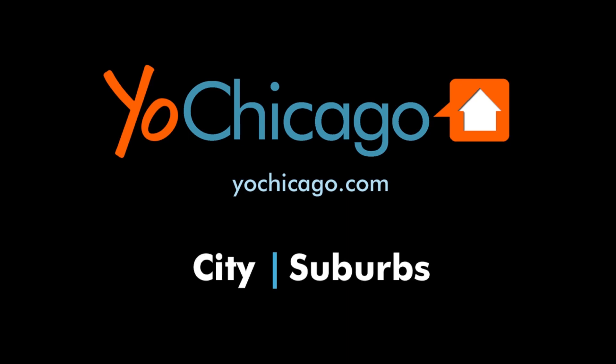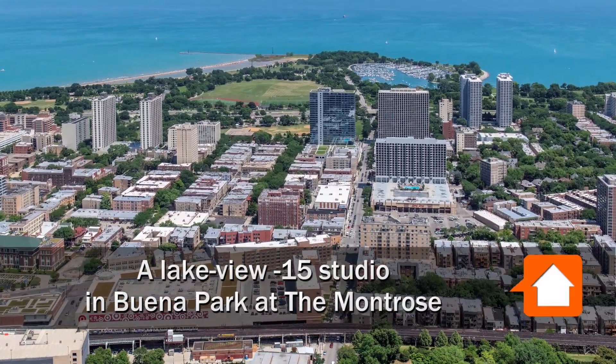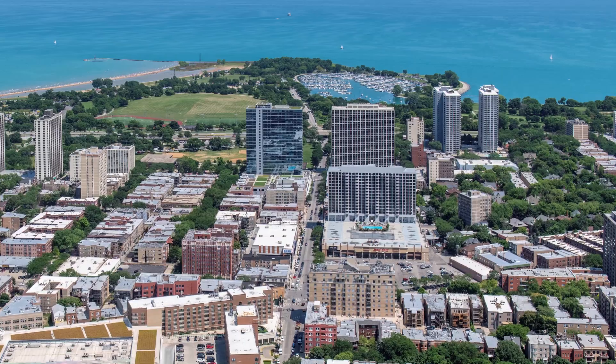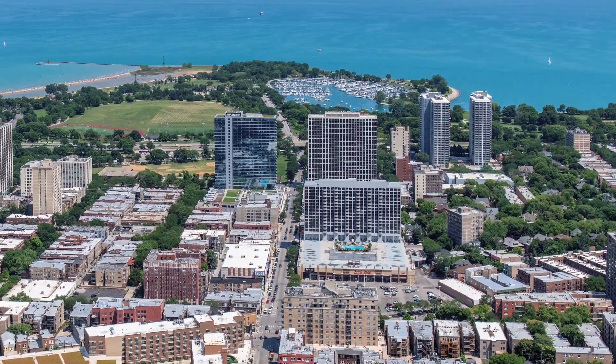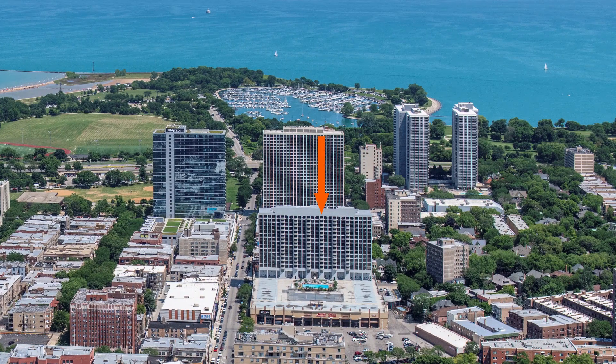This is Joe from YoChicago.com. I'm headed to the Buena Park neighborhood in Uptown, just west of Montrose Harbor in the park, and just south of the Wilson CTA stop for a walk through one of the apartments at the Montrose, where there's a Jewel Osco on site.